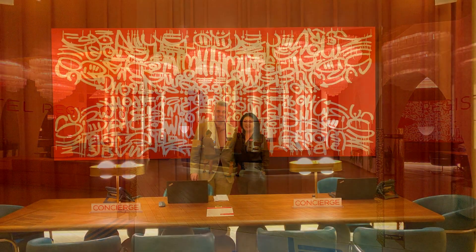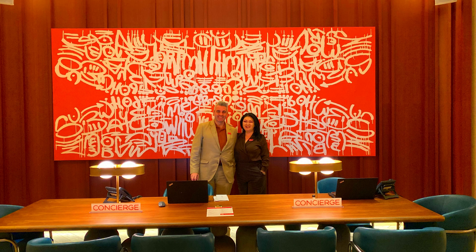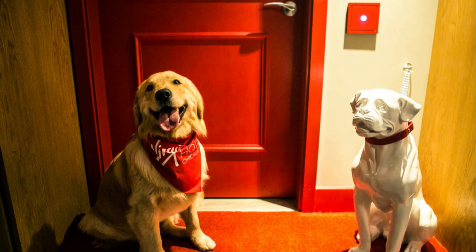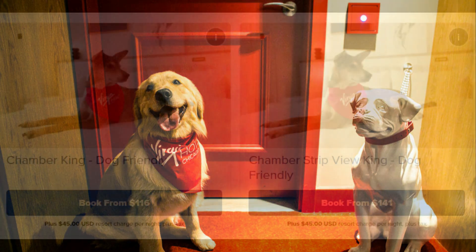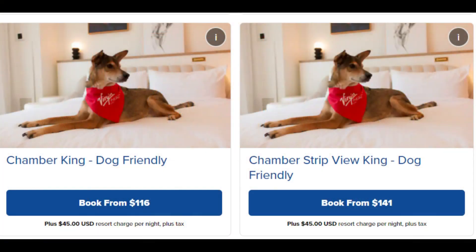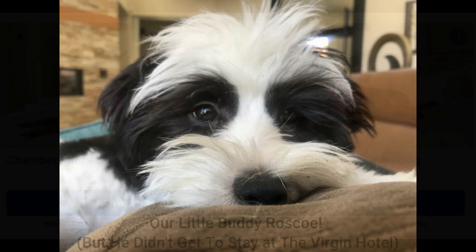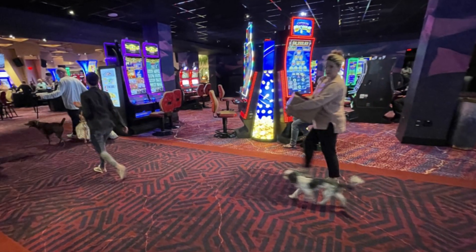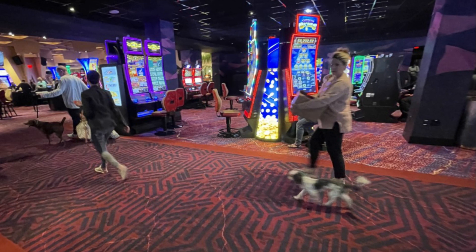The Ruby Tower is their most exclusive — they have their very own entry and concierge desk. The Virgin Hotel is one of the very few hotels which encourages pets. They have a total of 50 rooms dedicated to pet owners and they even have their own pet benefits when you book. We saw all kinds of cute furry little friends walking through the hotel.